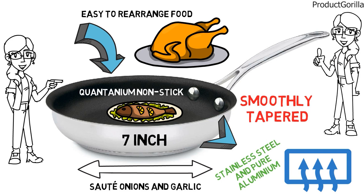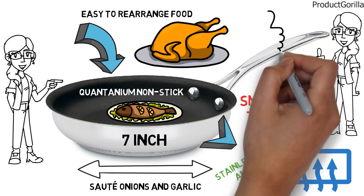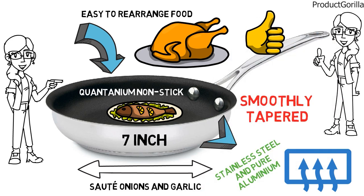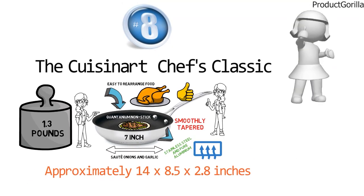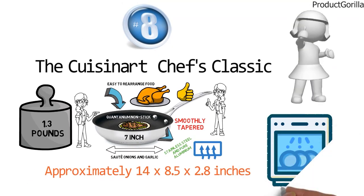The rim is smoothly tapered to eliminate drips and spills while pouring, which is a useful feature. We think this skillet has a really good design and functionality, and for cleanup, that's easy — just pop it in the dishwasher.